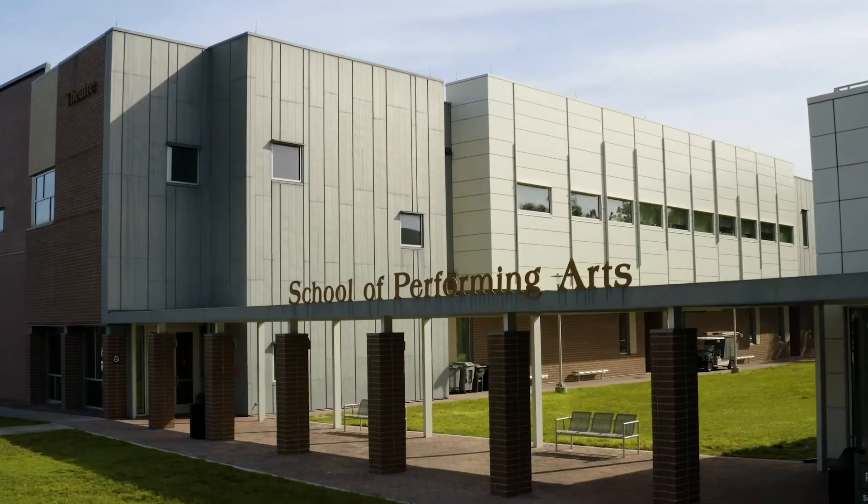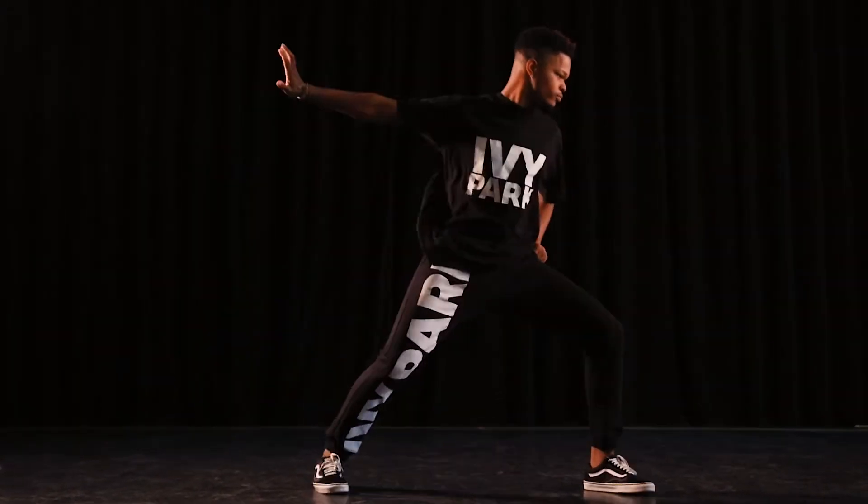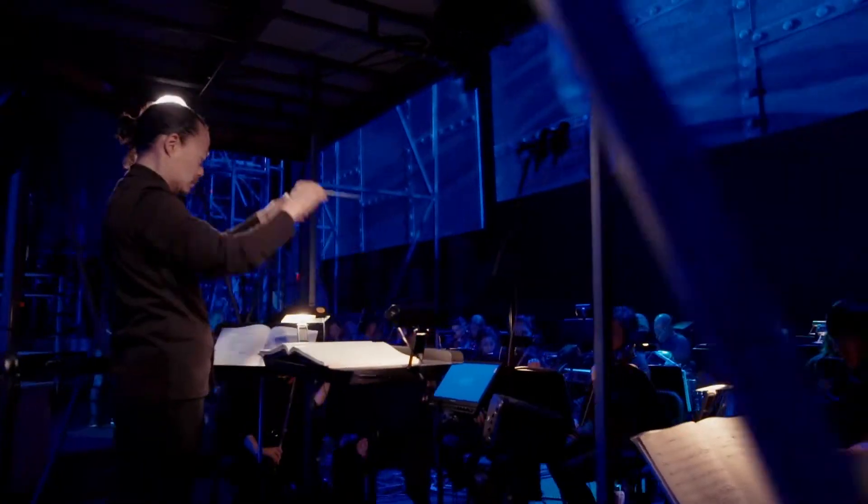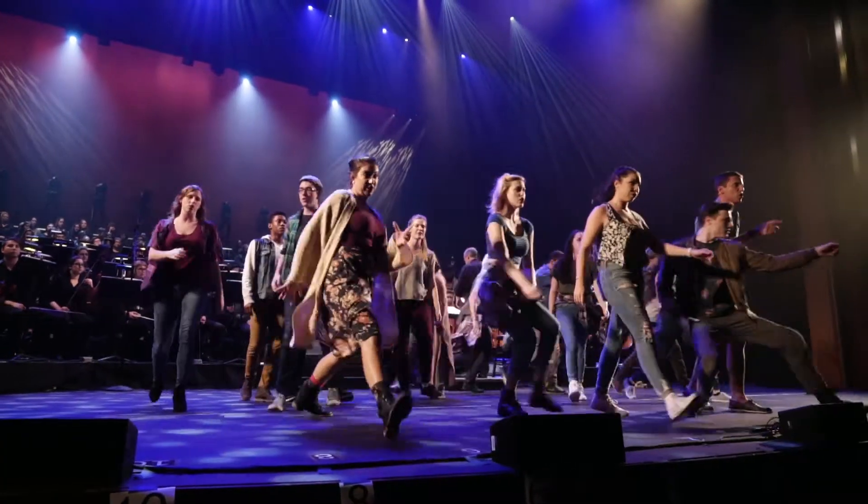Past Greek Row is the Performing Arts Center. Students studying theater and music can practice their crafts in the rehearsal spaces, and they can also meet with professors in the building for guidance on their academic pursuits.